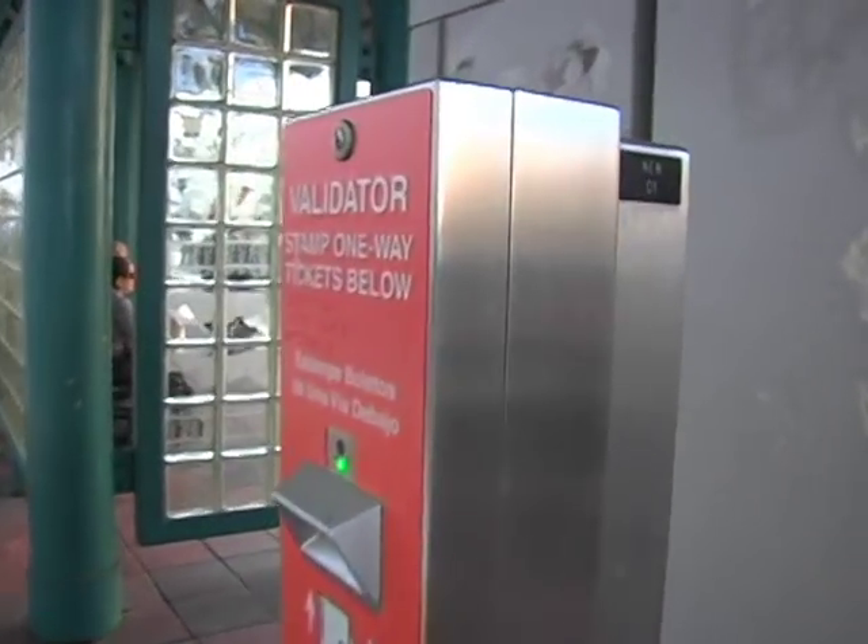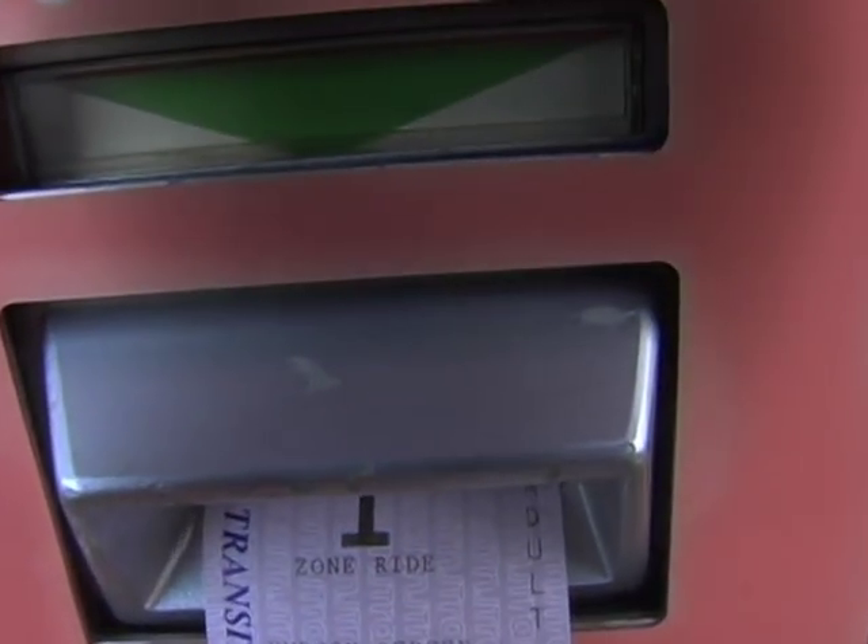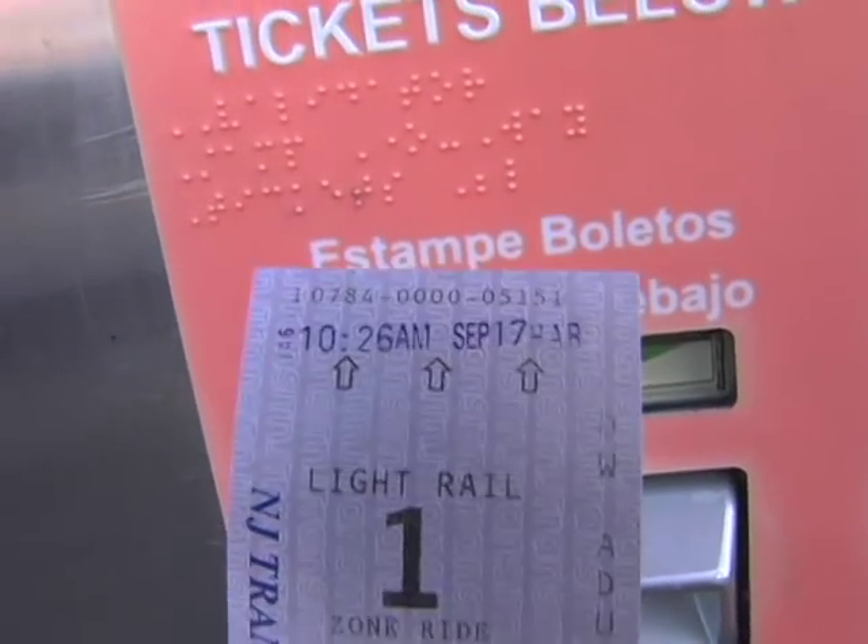All light rail tickets must be stamped in the validator machine before boarding. Lauren simply inserts her ticket into the machine and it stamps it for the time period for which it is valid.